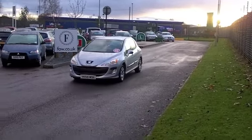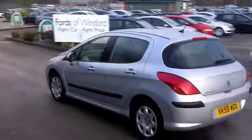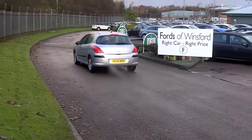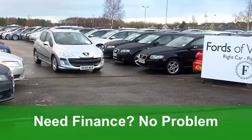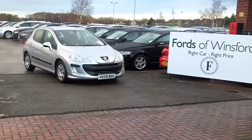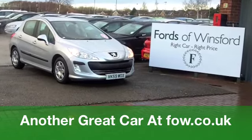These cars are absolutely brilliant to run. You've got a combined 63 miles per gallon, and 12 months road tax is just £30, so it really is ticking the right boxes when it comes to fuel economy and general motoring economy. It's waiting for you at Fords of Winsford.